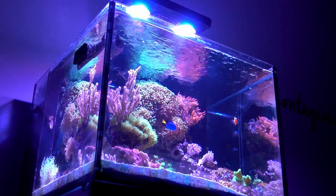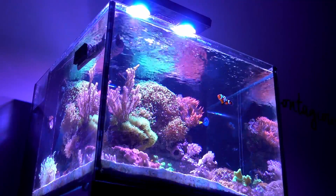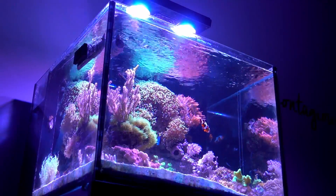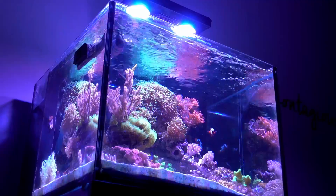Hey, what's up reefers! Time for a quick update on the 45 gallon cube tank. I want to talk about new additions, changes to the aquascape, and then something that I want to sell.